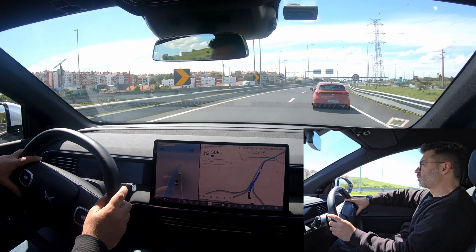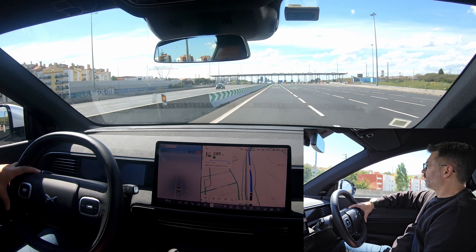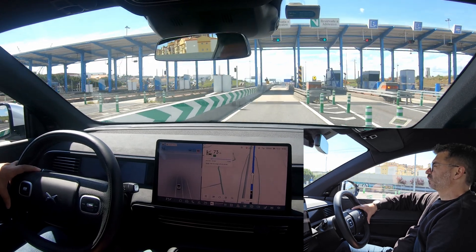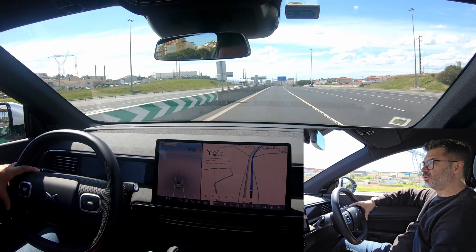Here we are at another toll. We have more tolls than we have roads — always paying, paying, paying. One euro for this small stretch.